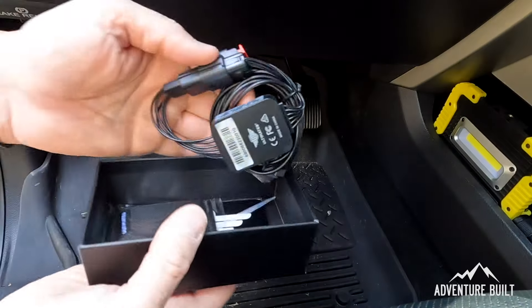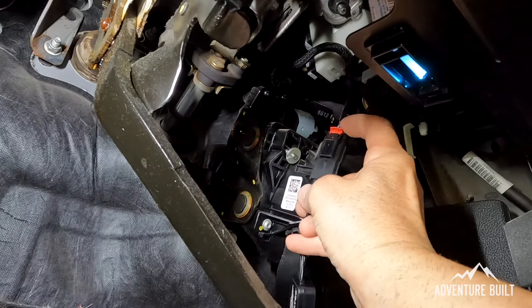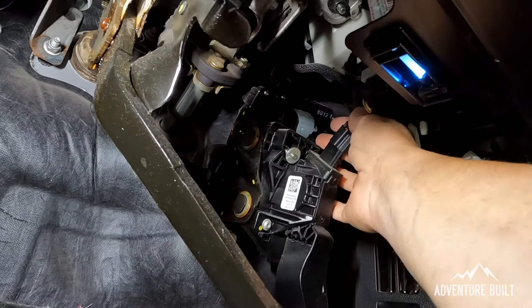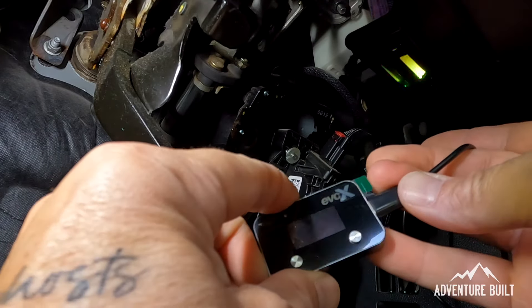And of course Ultimate 9 was clutch with the Bluetooth throttle controller - it brings power responsiveness, full eco mode, and anti-theft. It was an absolute no-brainer to add to the Super Ute.